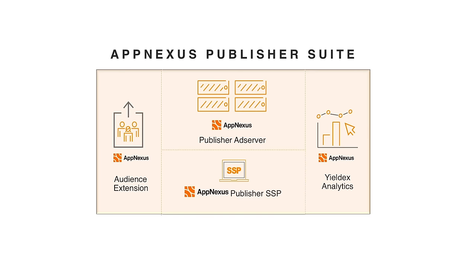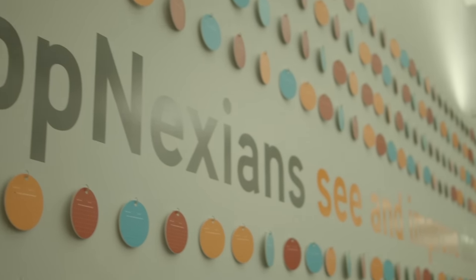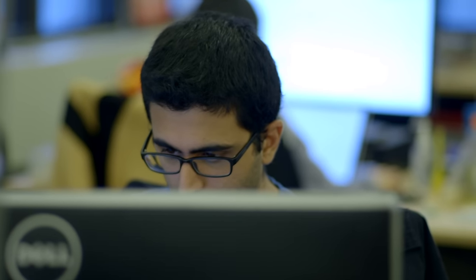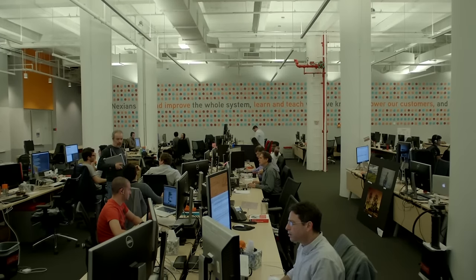AppNexus is the only viable full-stack alternative for publishers. We're the only ones who are 100% independent and 100% aligned with publisher interests. We don't compete with our customers. We don't compete for consumer attention. We don't compete in ad sales.